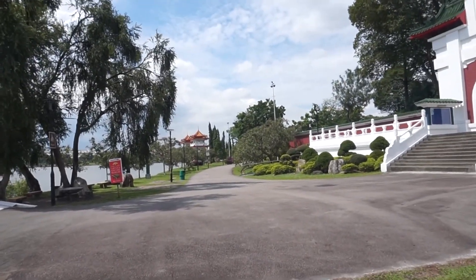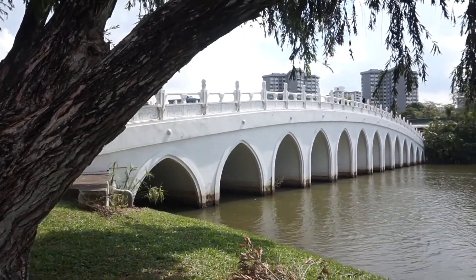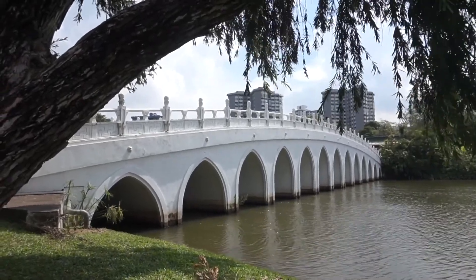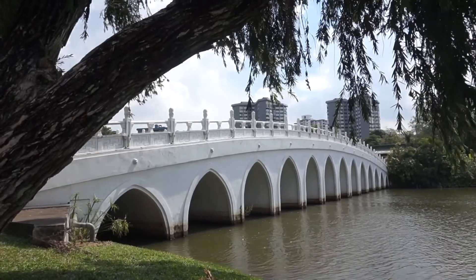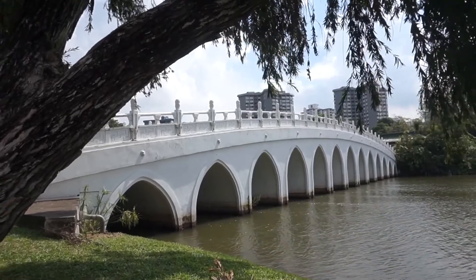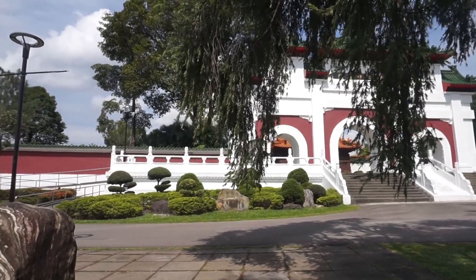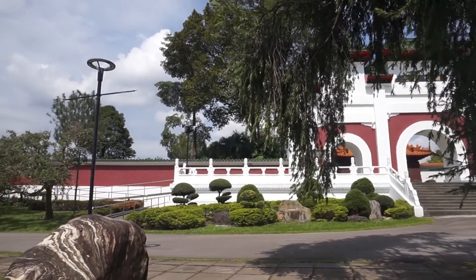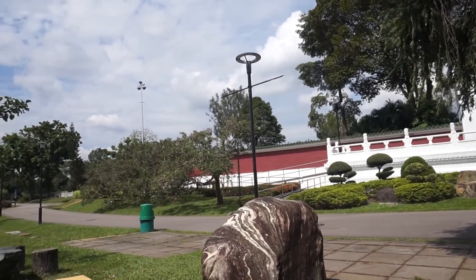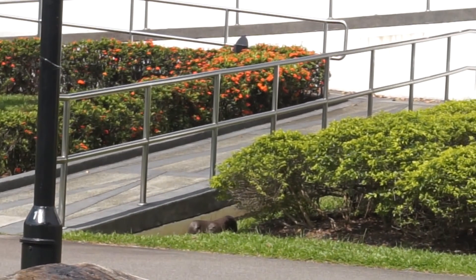Wait a minute - what's that running across the street? Anyway, here is the bridge itself with 13 arches. This is called the White Rainbow Bridge. But earlier, as you saw, there was something running across the road. Let's keep quiet and see whether we can find out what it was. It ran across the road and hid somewhere there - what could it be?